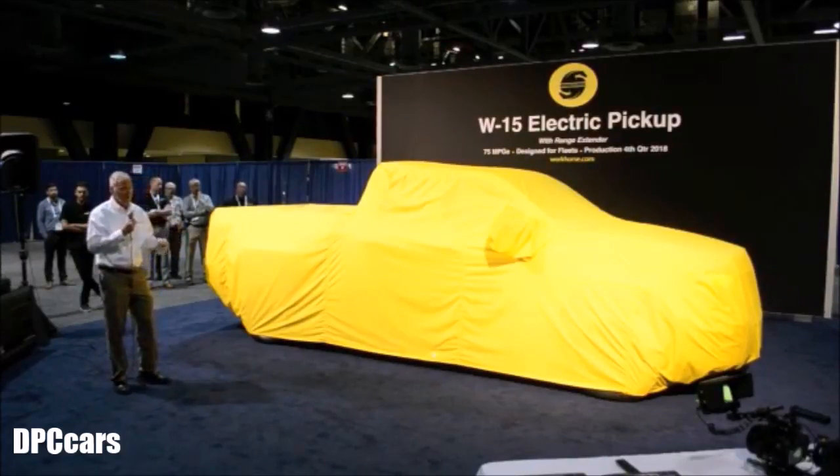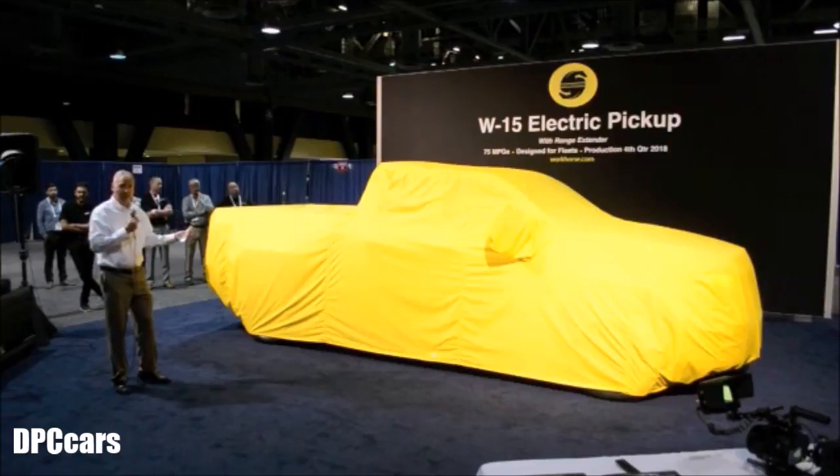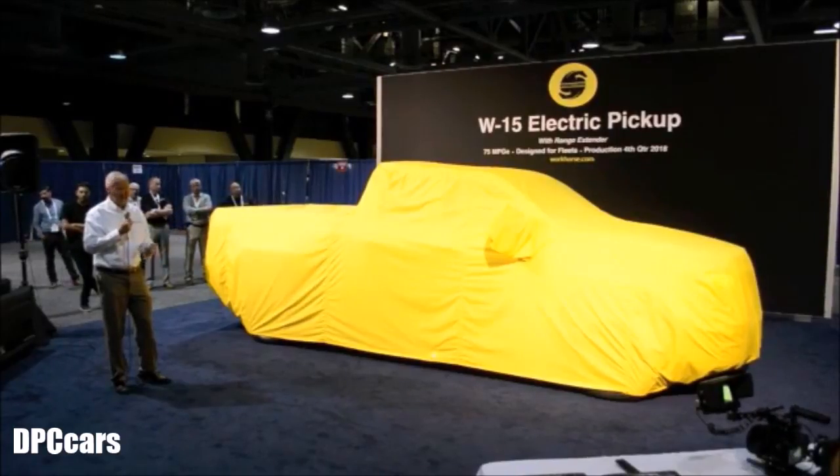Pickup trucks are refined, refined, refined machines — beautiful, utilitarian machines. To come out with a new pickup truck and say it has a lower total cost of ownership — we realize that's a tall statement. We got our pedigree from building larger trucks, UPS electric trucks, and we basically shrank that down and made it into a pickup truck.